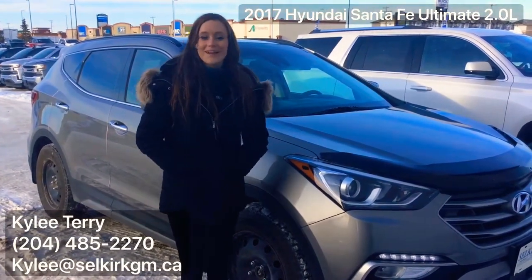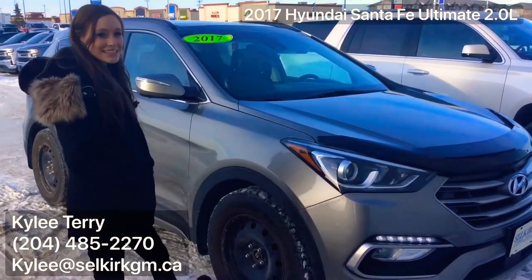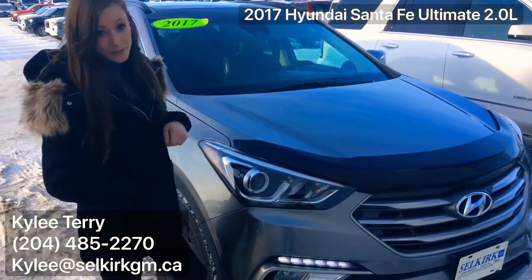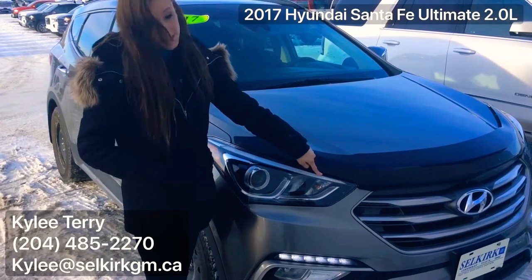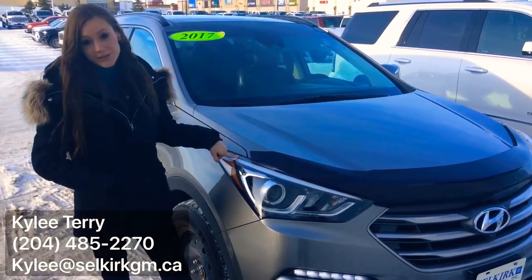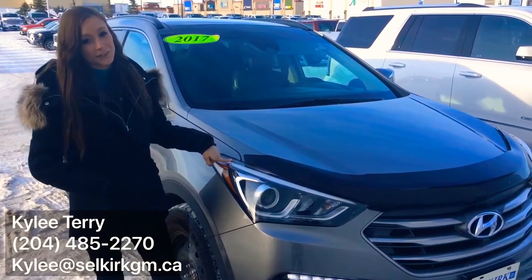Hey guys, it's Kylie from Selkirk GM. Just wanted to show you our 2017 Santa Fe Ultimate. The Santa Fe Ultimate comes equipped with projector headlamps with this beautiful LED strip. What this means for you is no matter what time you're driving, you're going to have clear vision.